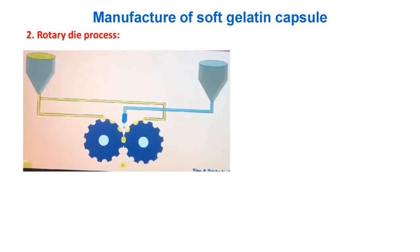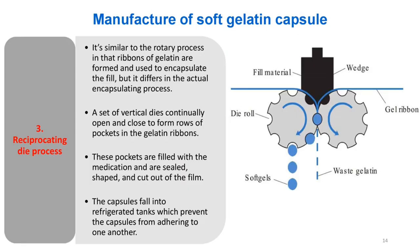Manufacture — (3) Reciprocating die process: Similar to the rotary process in that ribbons of gelatin are formed and used to encapsulate the fill, but differs in the actual encapsulating process. A set of vertical dies continually open and close to form rows of pockets in the gelatin ribbons. These pockets are filled with the medication and are sealed, shaped, and cut out of the film. The capsules fall into refrigerated tanks which prevent them from adhering to one another.